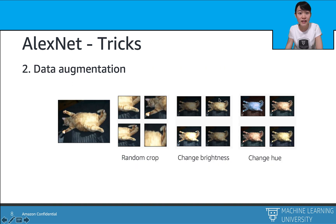Another trick for AlexNet is data augmentation. We can flip an image, crop different parts of the image, or change the color and hue of the image.